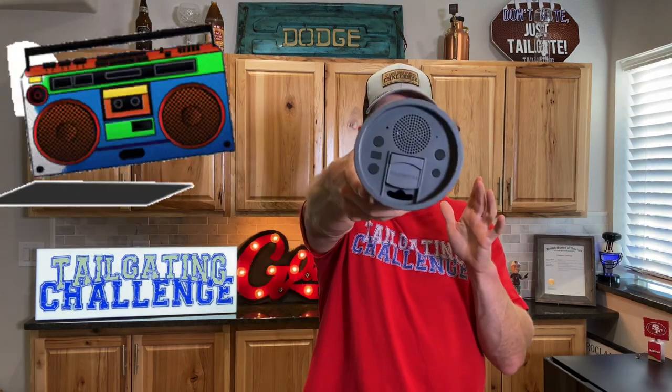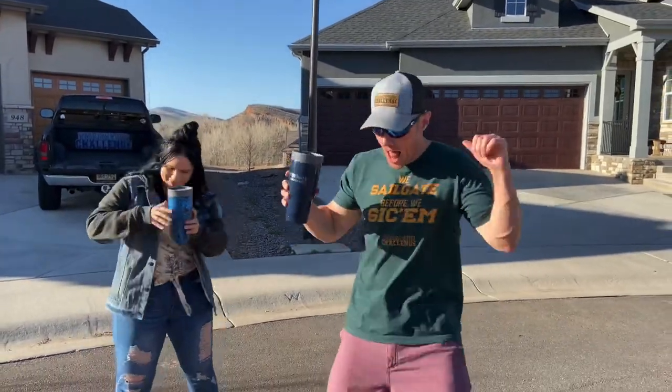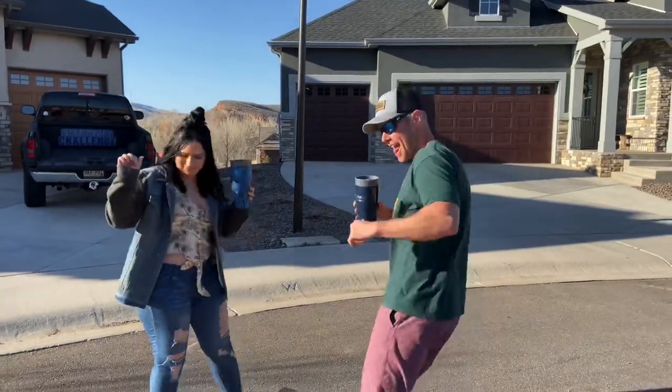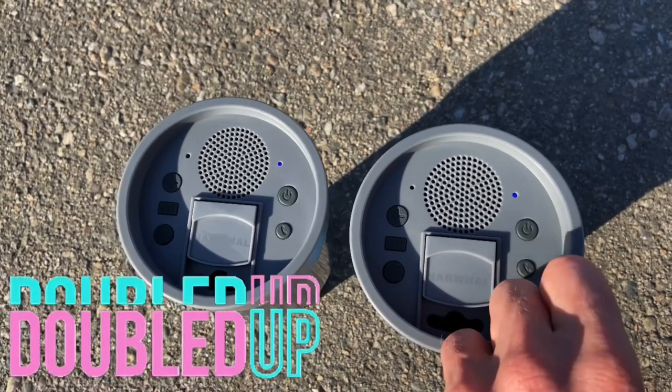Last but not least, this is the Narwhal tumbler lid — a tumbler lid with a built-in Bluetooth sound system so you can rock out while you enjoy a nice cold beverage. The cool thing is you can pair two of these together, so you and your buddy or significant other can listen to the same music while you're having a drink.